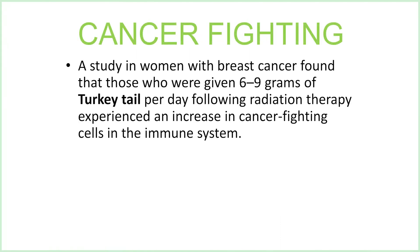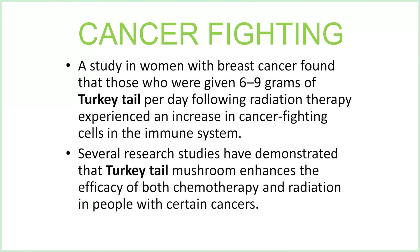For additional cancer fighting, a study in women with breast cancer found that those who were given six to nine grams of turkey tail per day following radiation therapy experienced an increase in cancer-fighting cells in the immune system. Several research studies have demonstrated that turkey tail mushrooms enhance the efficacy of both chemotherapy and radiation in people with specific cancers.